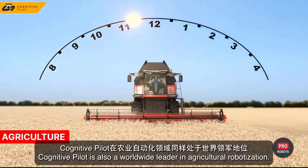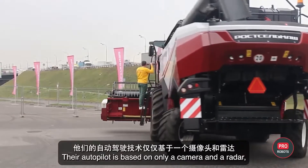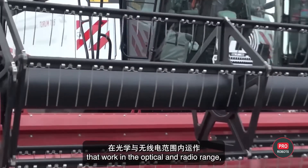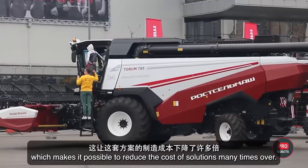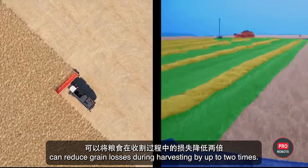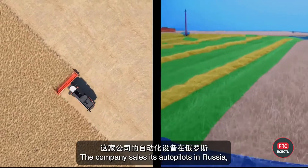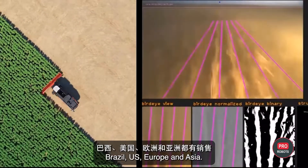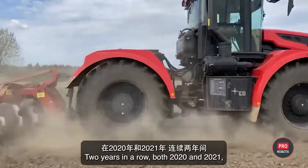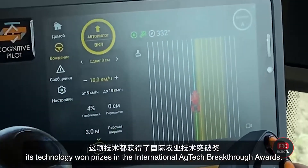Cognitive Pilot is also a worldwide leader in agricultural robotization. Their autopilot is based on only a camera and radar working in the optical and radio range, which makes it possible to reduce the cost of solutions many times over. The Cognitive Agro Pilot solution can reduce grain losses during harvesting by up to two times. The company sells its autopilot in Russia, Brazil, the US, Europe, and Asia, and two years in a row — 2020 and 2021 — its technology won prizes in the International AgTech Breakthrough Awards. The Russian company Rostelmosh has also developed its own unmanned combine harvester.